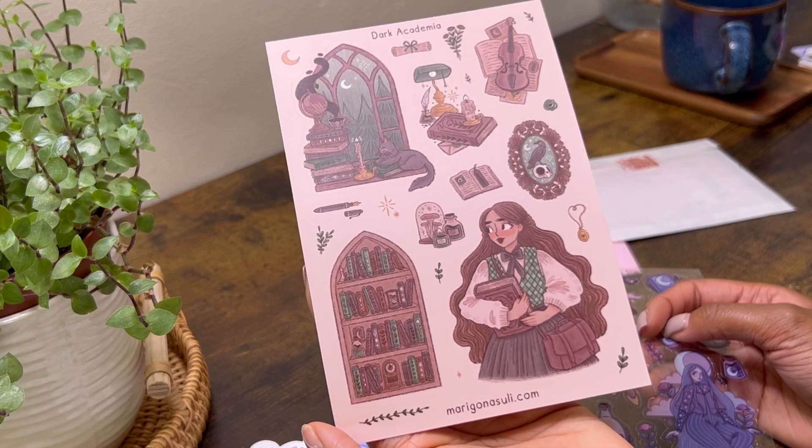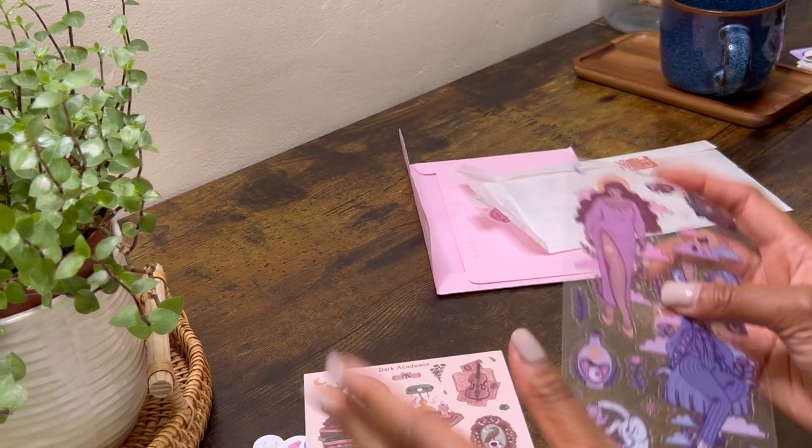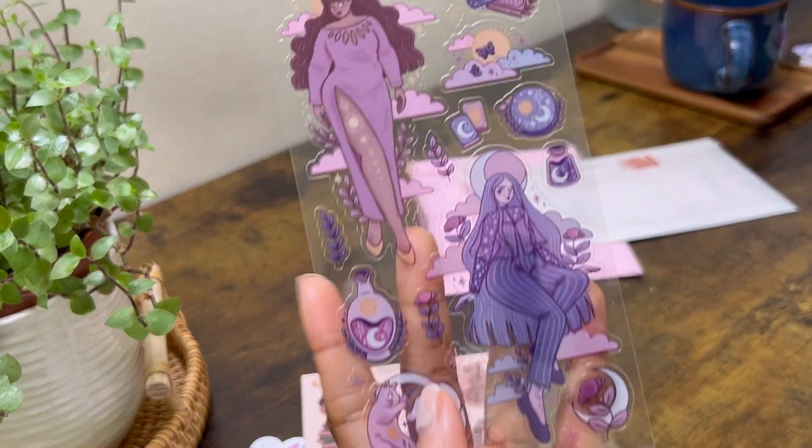This sticker sheet is just too good — the colours go so nicely together and they have such a cosy vibe to them. Really one of my favourites actually.